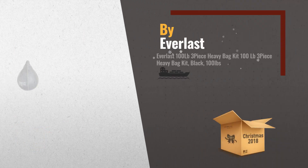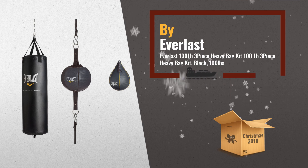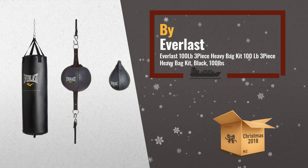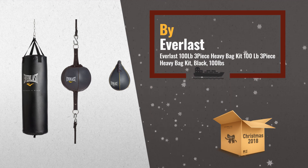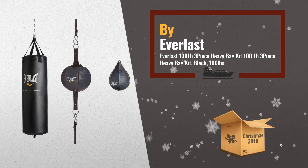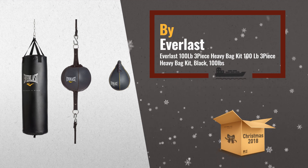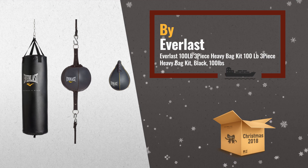Number 2: Everlast 100-pound 3-piece heavy bag kit. Contains everything you need for a complete fight sports workout. The heavy bag provides a boxing, kickboxing, and striking cardio workout. The speed bag works to improve hand-eye coordination and speed. Another great product by Everlast.